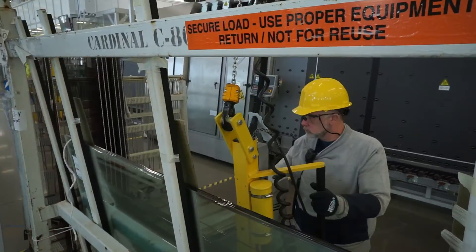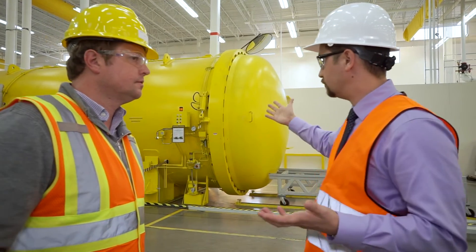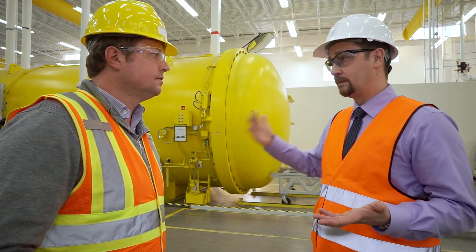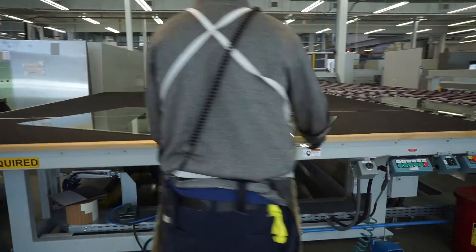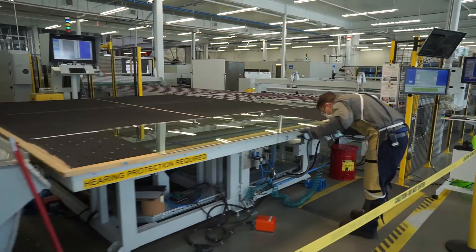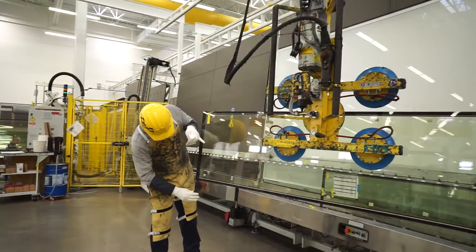We're a quality-based company — quality drives absolutely everything we do. From when new people come on board, training them properly to get them up to speed and able to use these machines is a long process. We document it very well and put a lot of effort into training our people, because our people are the ones that guarantee the quality.